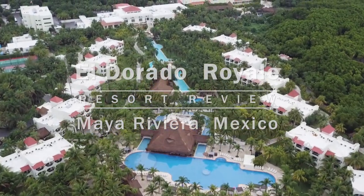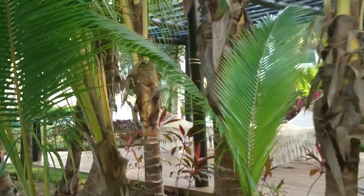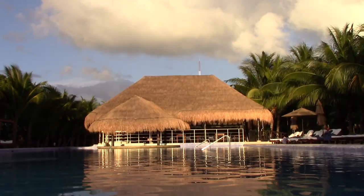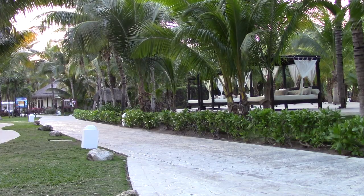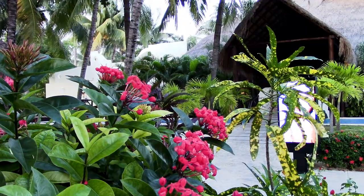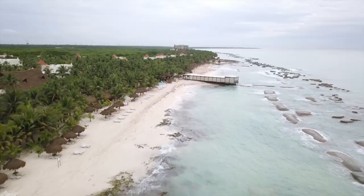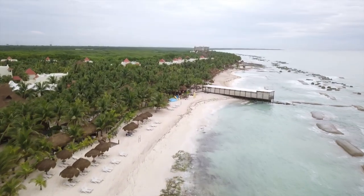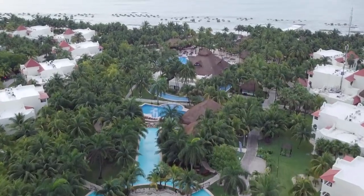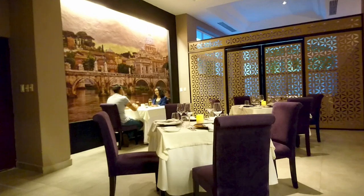El Dorado Royale is an adult-only five-star resort situated on the Maya Riviera. Part of the Charisma chain of resorts, it is touted as a gourmet inclusive resort featuring nine restaurants and culinary theater. With its lush tropical landscaping and luxury amenities, El Dorado Royale stretches 1.5 kilometers up the Caribbean coastline with access to the Casitas section and Generations Resort.